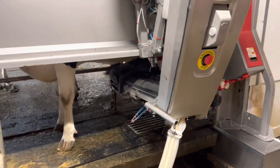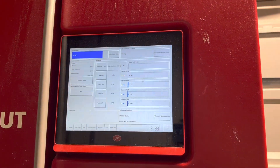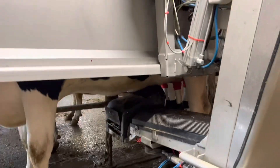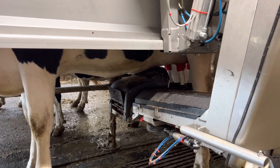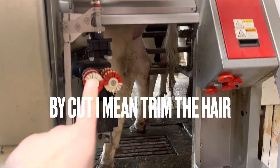Fresh heifer number one for this rainy Thursday - connected within three and a half minutes. She's still not letting milk down on that one quarter, but she stood pretty well. When we process fresh heifers we also singe their udder, which means we burn the hair off if they've got a little extra hair, and then we'll cut her tail since it's pretty long so the brushes don't catch it.